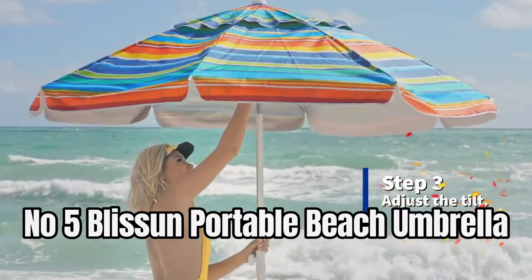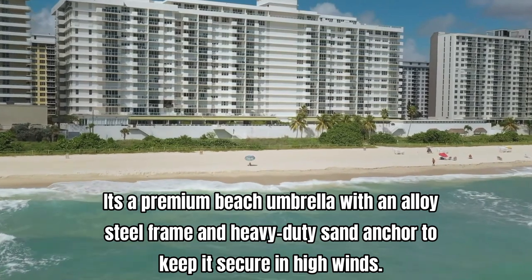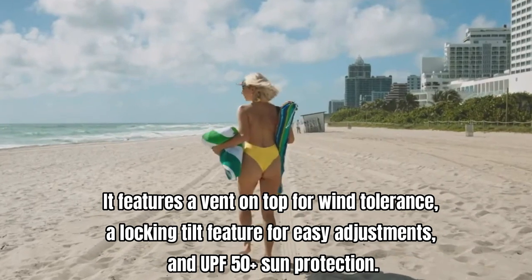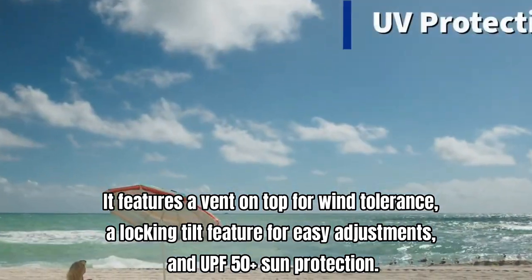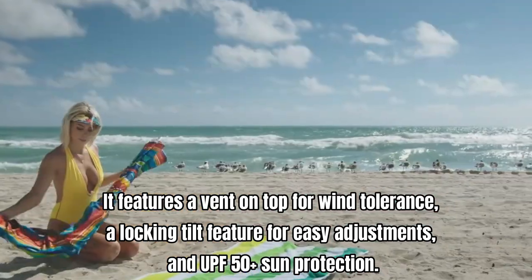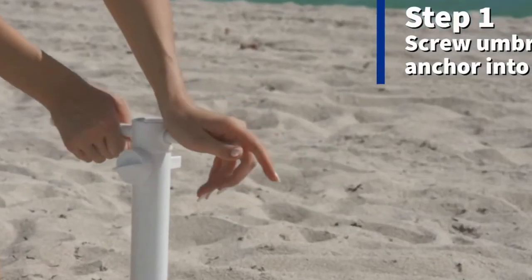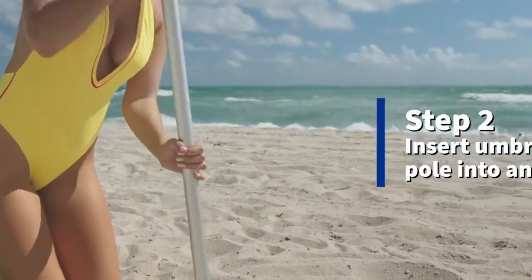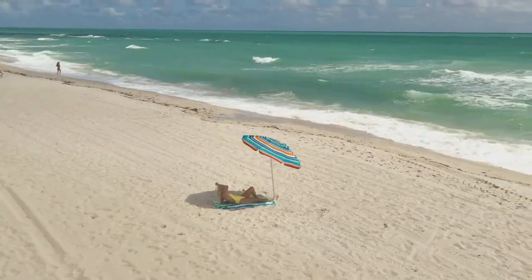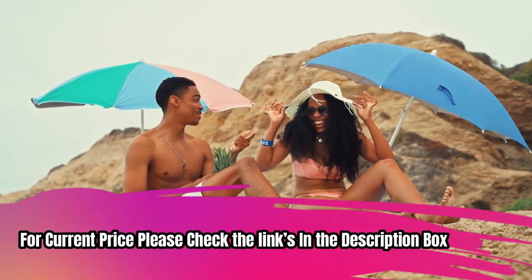Number 5: Blissen Portable Beach Umbrella. It's a premium beach umbrella with an alloy steel frame and heavy-duty sand anchor to keep it secure in high winds. It features a vent on top for wind tolerance, a locking tilt feature for easy adjustments, and UPF 50 Plus sun protection. It comes with a carry bag for easy storage and movement. This umbrella is built to last with strong aluminum and steel poles and eight fiberglass support ribs. For current price, please check the links in the description box.